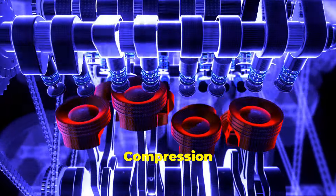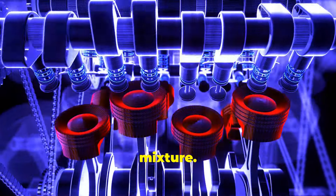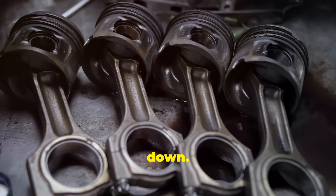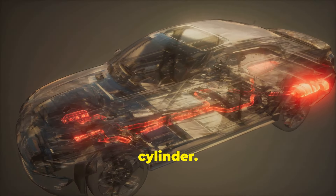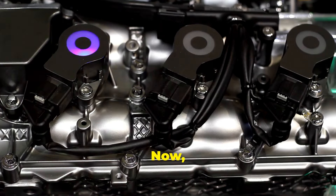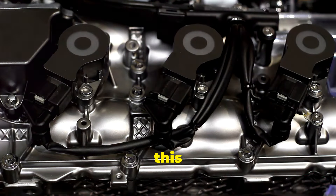Compression: the piston moves up, compressing that mixture. Power: the spark ignites the mixture, forcing the piston back down. Exhaust: the burnt gases are pushed out of the cylinder. Now Porsche thinks they can improve on this classic design.